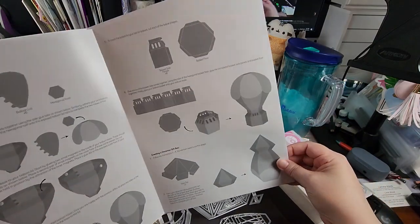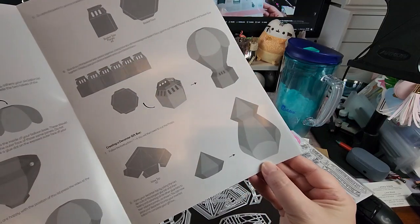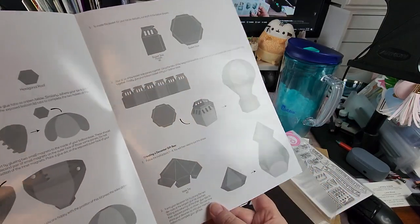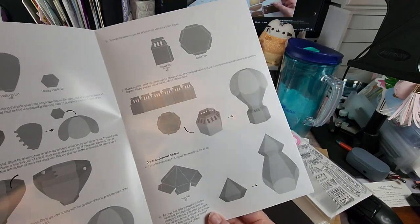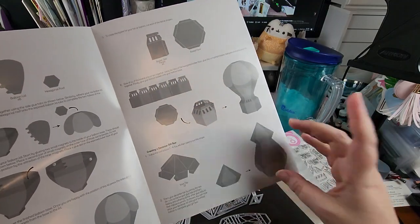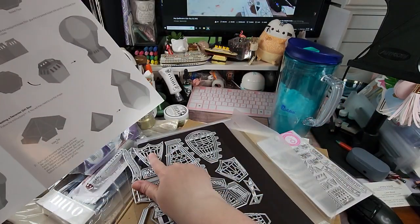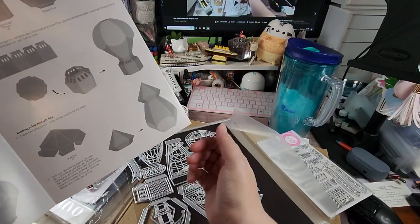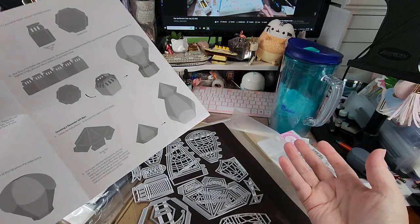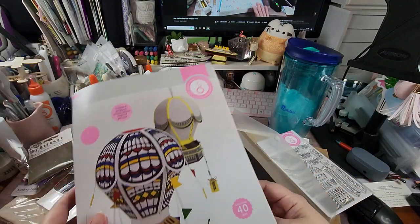All the showcases come with assembly instructions, and they even show you an option to make it look like a decanter or an urn. I think it would be fun to take the base panels, cut out the design, line the inside with acetate, and fill it with treats — anyone's going to love to get that.